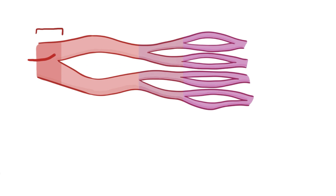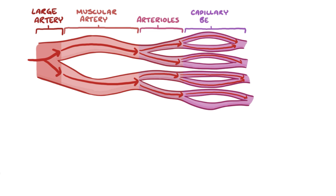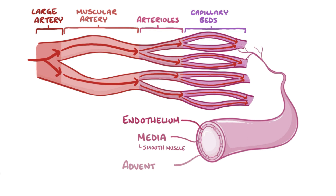Normally, blood flows from large arteries into medium-sized or muscular arteries, and then into small arterioles which carry the blood to capillary beds. All arterial vessels have three layers. From inside moving out, there's the endothelium, then the media layer which contains smooth muscle, and finally the adventitia layer which has loose connective tissue and nerves.